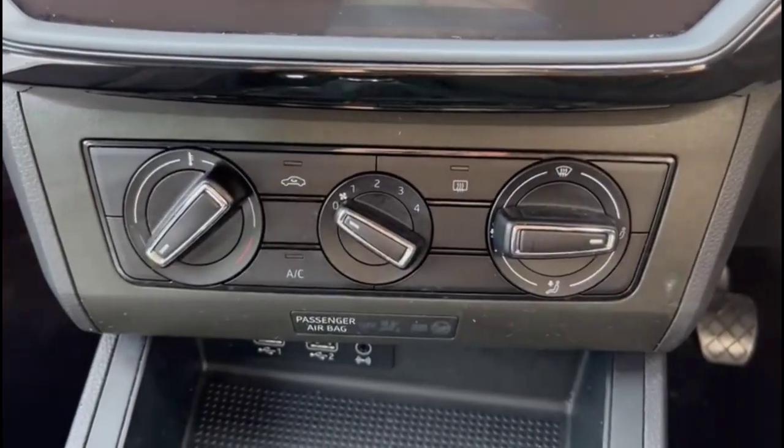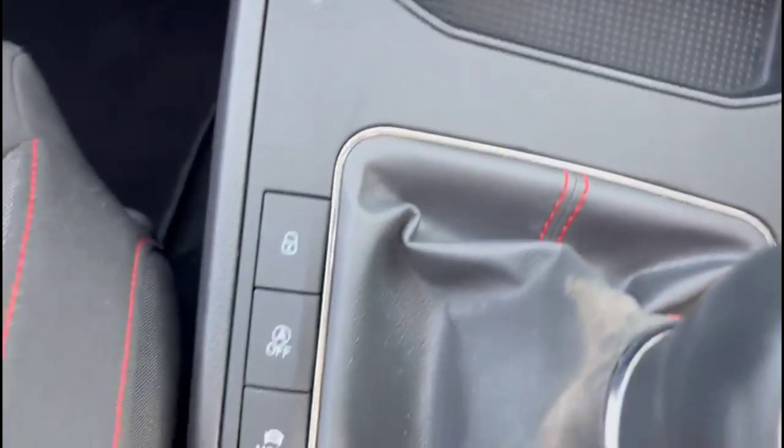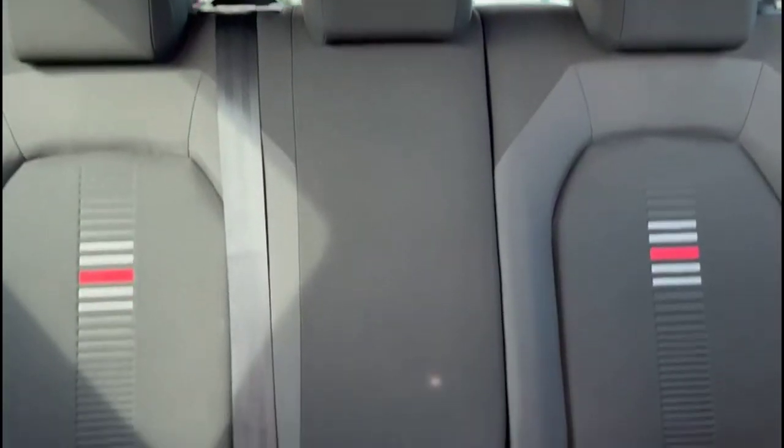Air conditioning with pollen filter, USB connection for your mobile device, 6-speed manual gearbox, and rear headrests plus ISOFIX provision.